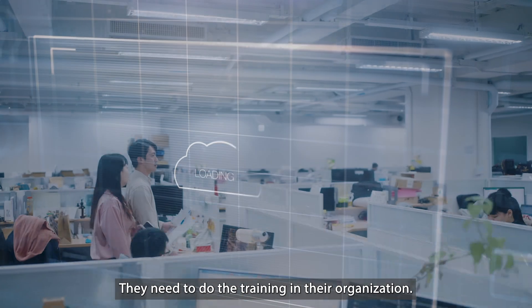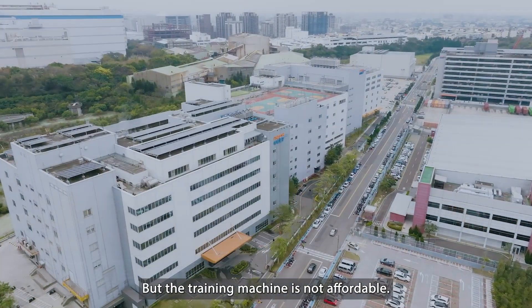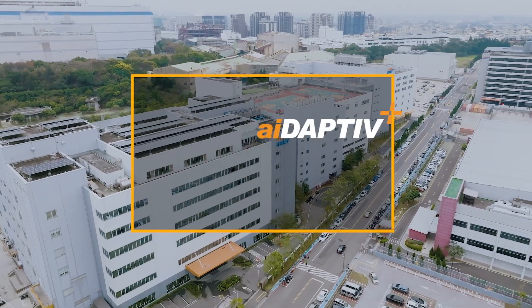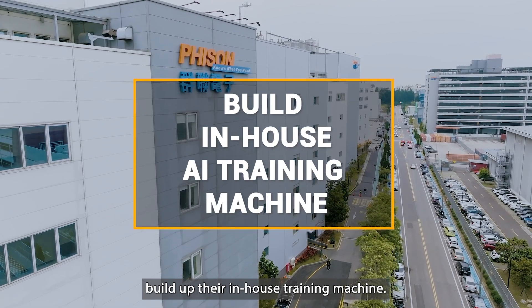They need to do the training in their organization, but the training machine is not affordable, so our solution can help them build up their in-house training machine.